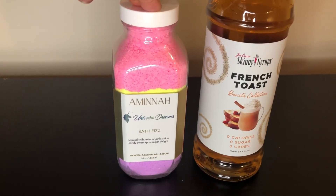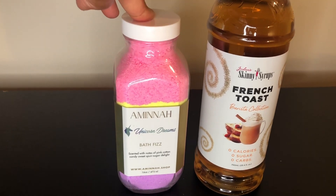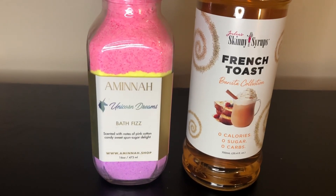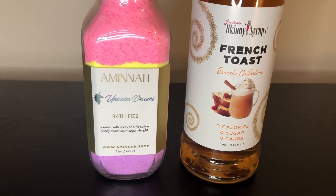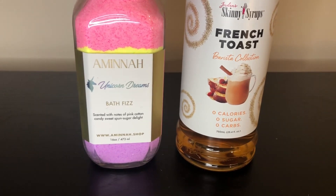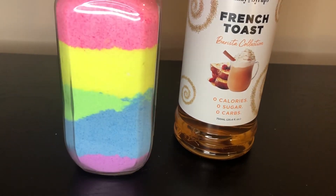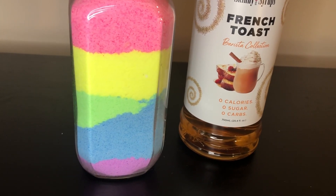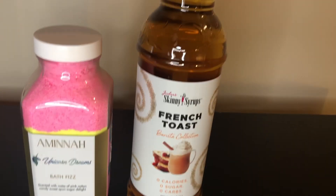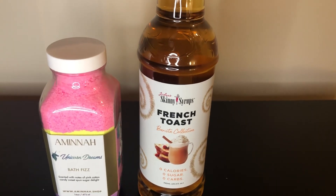Also from TJ Maxx I have the scrub from Amina Body Care. I chose not to pick up the body butter because I already have too many, but I do enjoy the scrub in the unicorn dream scent — I thought it was cute. I also picked up the bath fizz for $5.99.